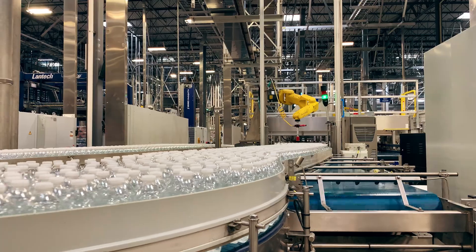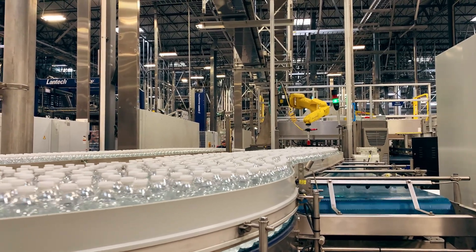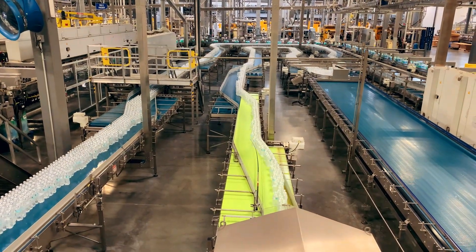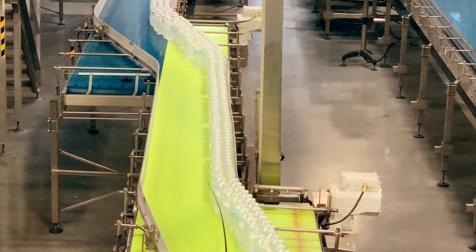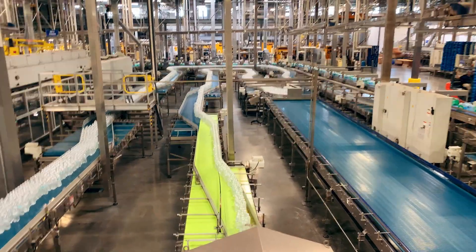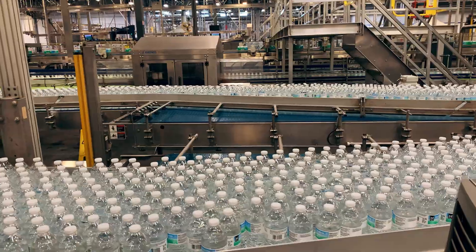Once the bottles are filled and caps are applied, they are pushed down the line for inspection. Any rejected bottles get taken out of the line and dumped into bins so they can get recycled again. Bottles might get rejected for too much air pressure or not enough when sealed, a faulty cap, or an issue with the label. If it's not perfect, it gets rejected.